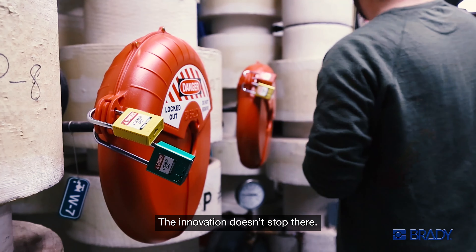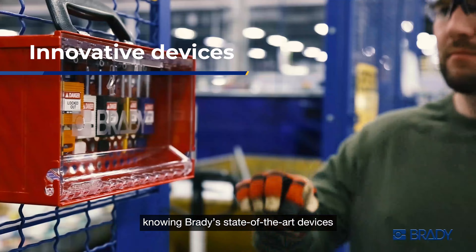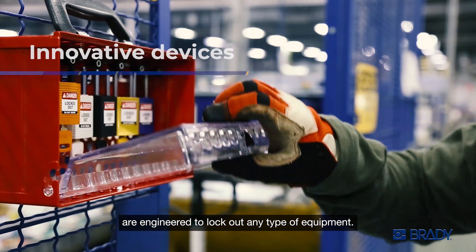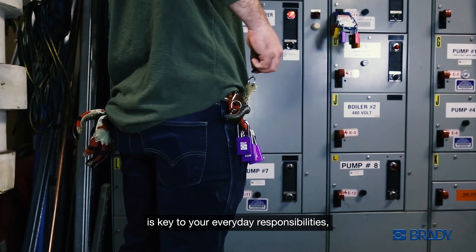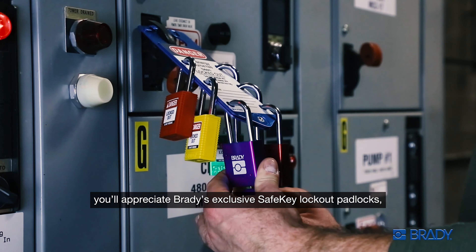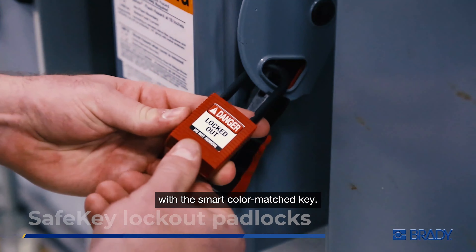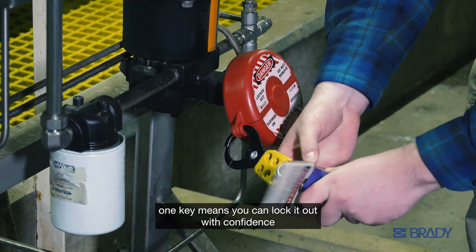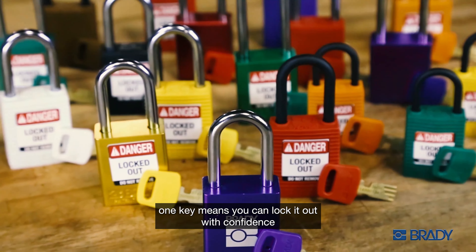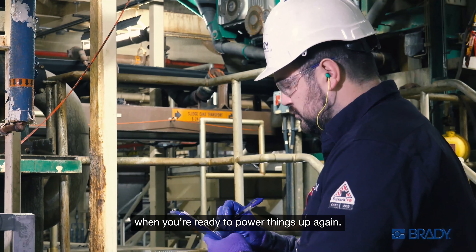The innovation doesn't stop there. You get the right tool for the job, knowing Brady's state-of-the-art devices are engineered to lock out any type of equipment. And because we know efficiency is key to your everyday responsibilities, you'll appreciate Brady's exclusive Safe Key lockout padlocks. With the smart color-matched key, one padlock, one person, one key means you can lock it out with confidence and easily find the right key when you're ready to power things up again.